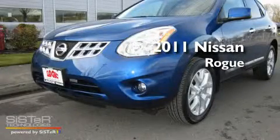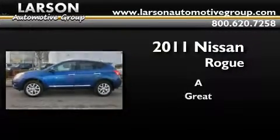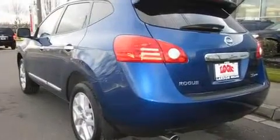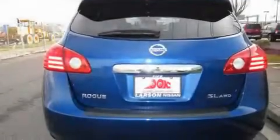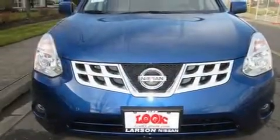This is a brand new 2011 Nissan Rogue. Its top features include heated seats, air conditioning, a navigation system, a CD player, and alloy wheels.